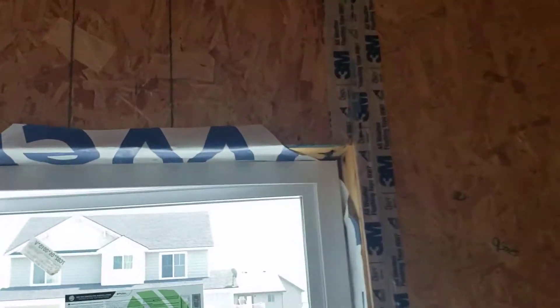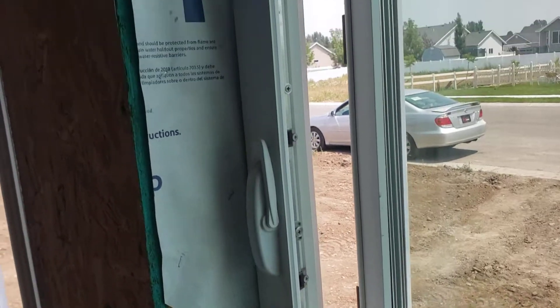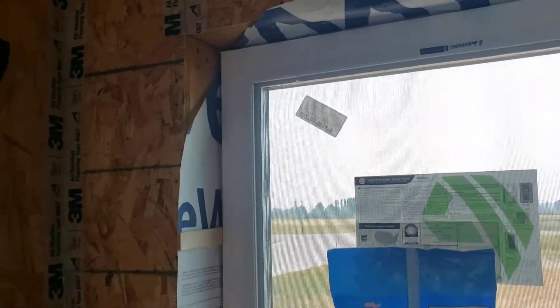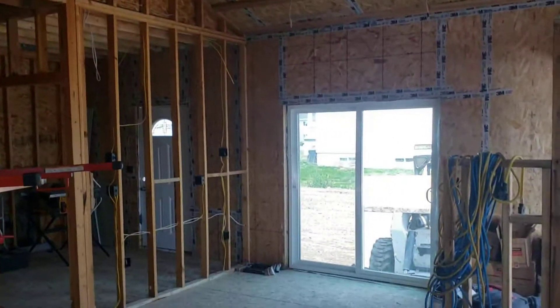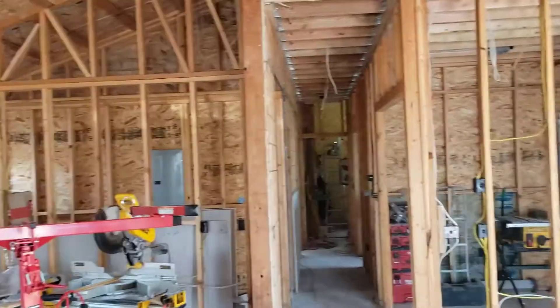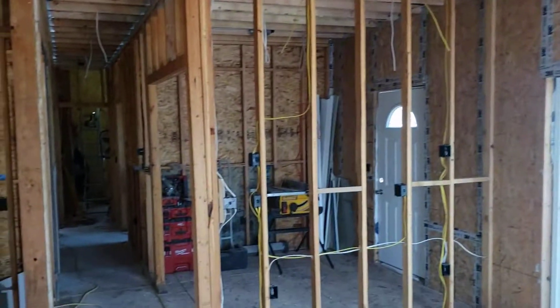Let's have a look at the window installation. Tyvek is wrapped — that's all good. Appleby-Gem windows — that's great. All the seams are 3M weather taped. Okay, it is coming together. They're still not as far along as I would like them to be, but I don't know what to do about that. Hope this is helpful — thanks, guys.